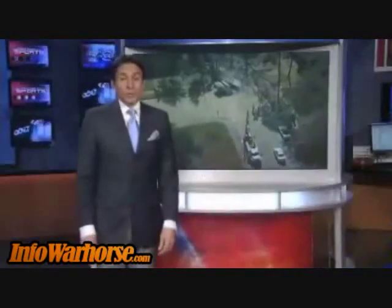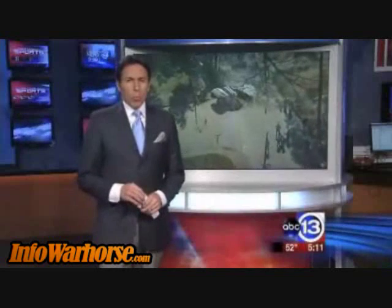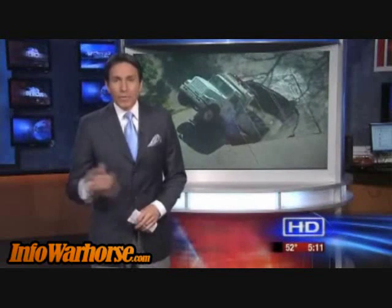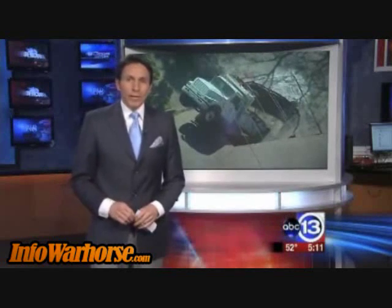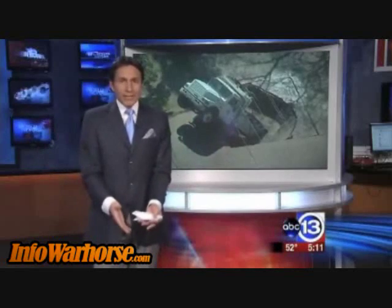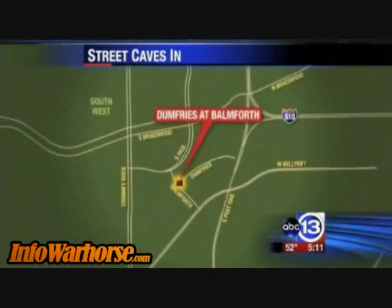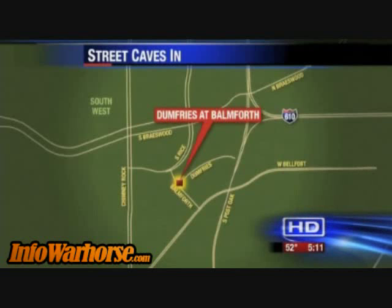We have an update on breaking news we first brought you on Eyewitness News at 11 o'clock. What a sticky, awful situation, to say the least, for a city work crew trying to fix a pothole when their truck was actually swallowed up — the road simply caving in, sinking in. This all happened this morning at Dumfries and Baltimore 4th. Eyewitness News reporter Adela Uchida is live with the story.